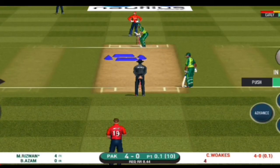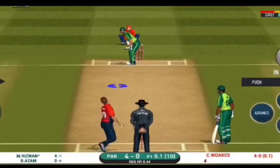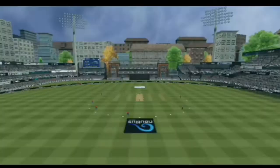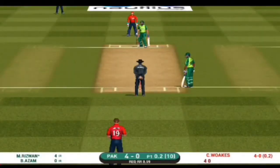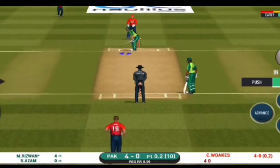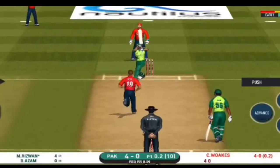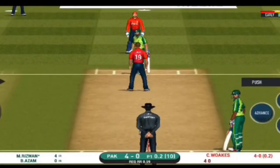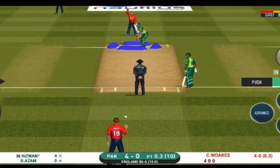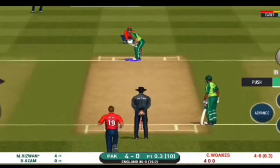Here we go — wonder where the next one is going to fly. It's on the body; it's a nasty delivery. There's a fielder at point. They're packed one side, making the batsman go for shots on the other. Excellent captaincy.